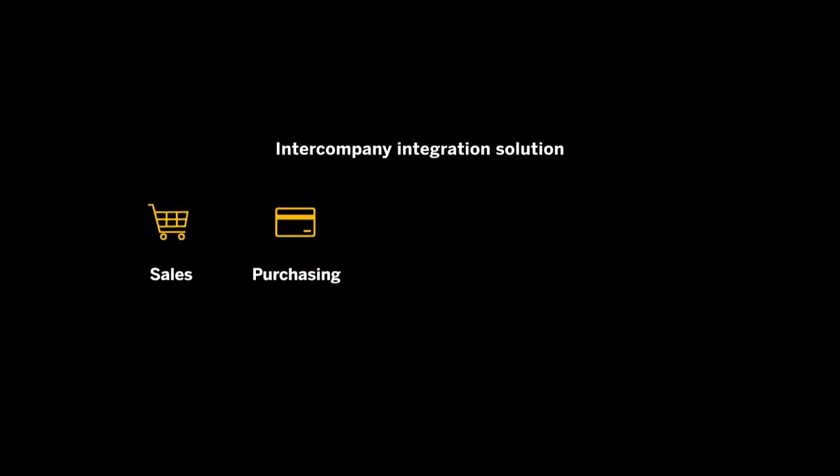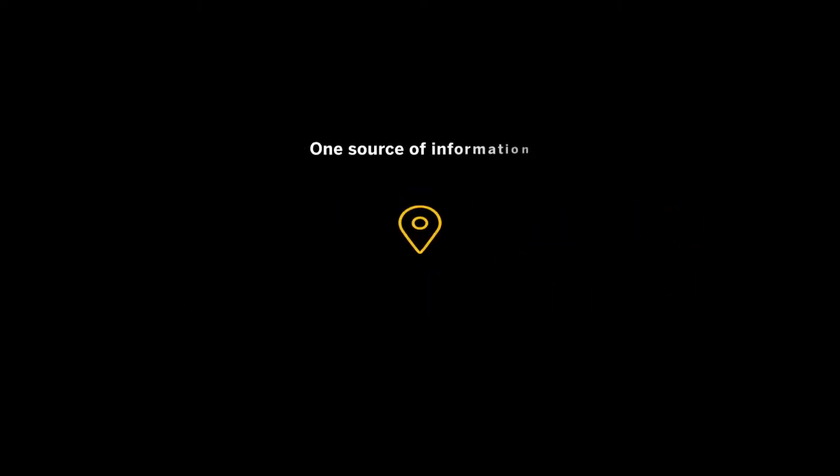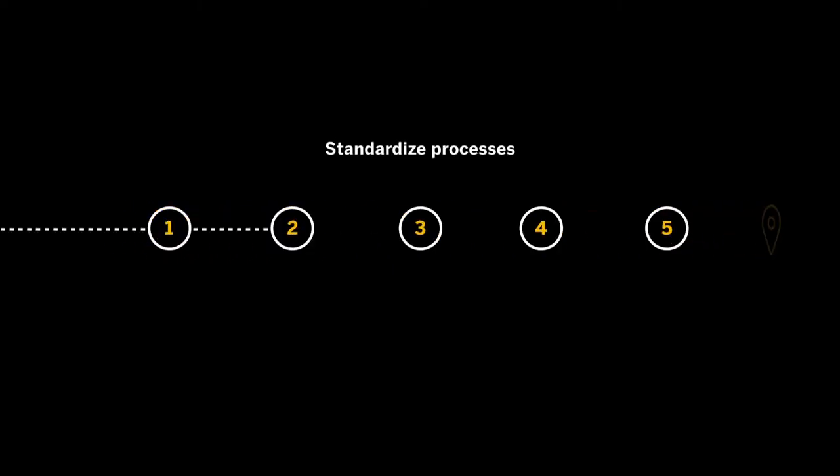Implementing the intercompany integration solution for SAP Business One allowed us to bring together sales, purchasing, stock, distribution and financial information all in one place, which has enabled us to standardize core processes across the group.